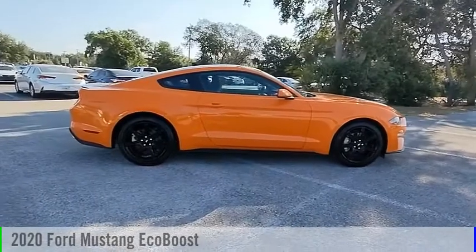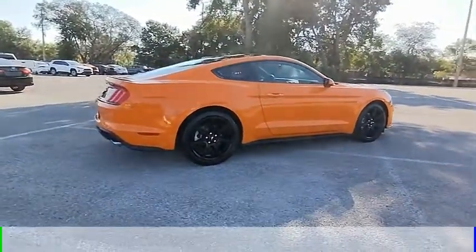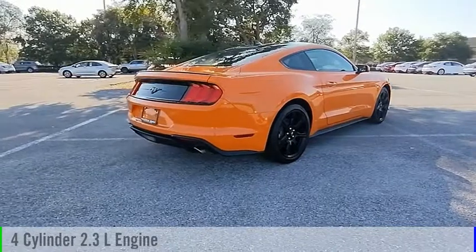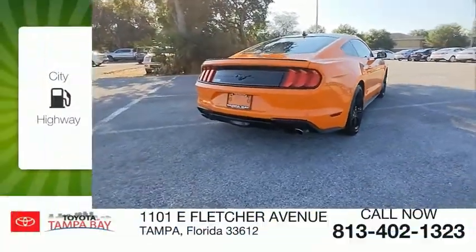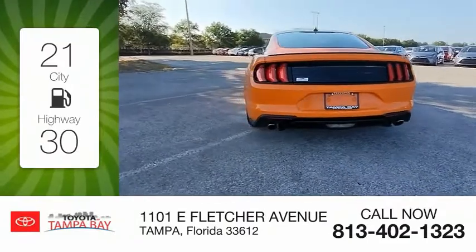Come test drive the 2020 Mustang. This vehicle is powered by a rear-wheel drive, four-cylinder, 2.3-liter engine. Great fuel efficiency saves you money by requiring fewer trips to the gas station.